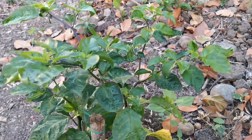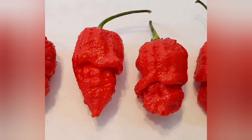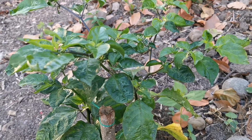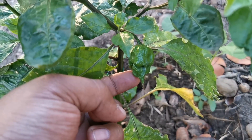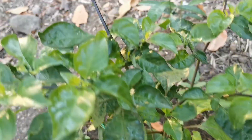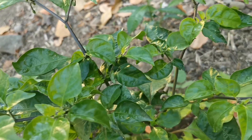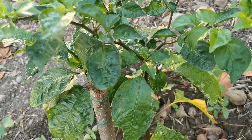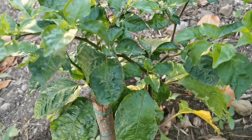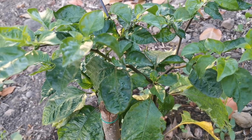This is the Apocalypse Scorpion. It has a very scary-looking pod — it's got a stinger. It's producing quite well; as you can see, there are plenty of shoots coming out.